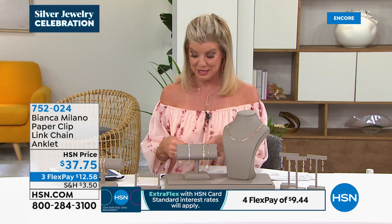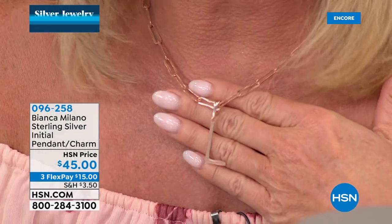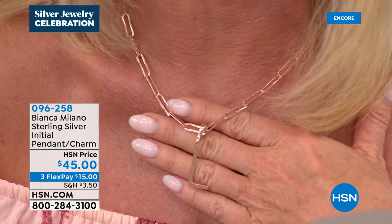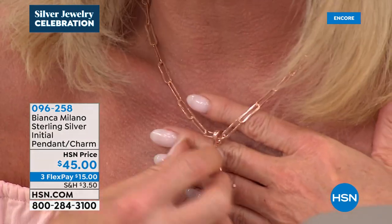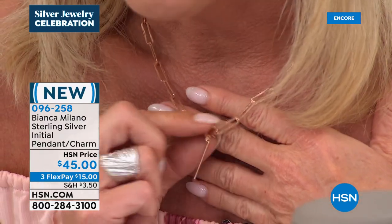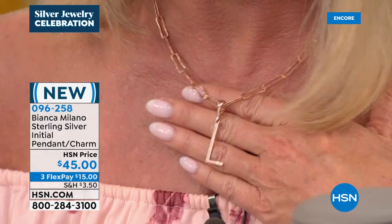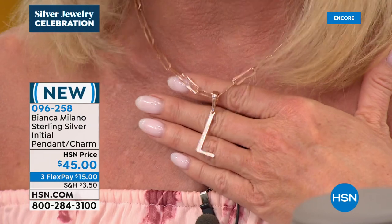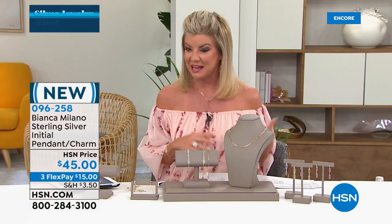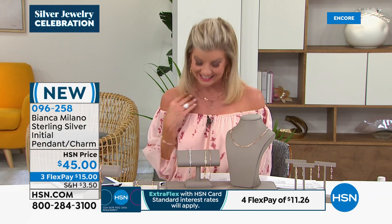I love the initials. Aren't they beautiful? They're the perfect size — sometimes you get these initials and they're so tiny you can't make out what the letter is. Perfect size. I love the way they did the clasp — it's like an elongated lobster claw clasp, really easy to open and close. That's available at $45 today, also with flex payments, in rose, white, and yellow gold. That's been another really popular way to change the look of our status paperclip link necklace.